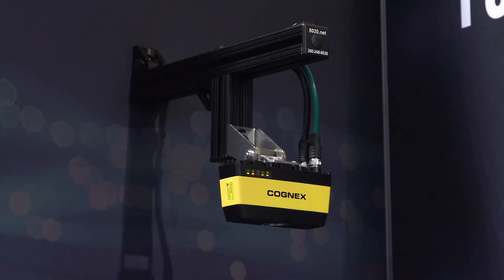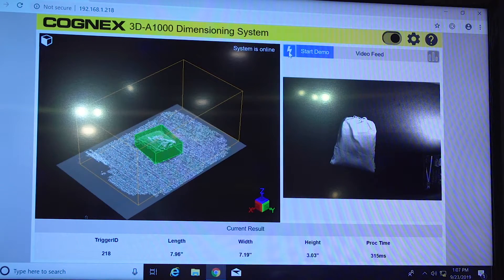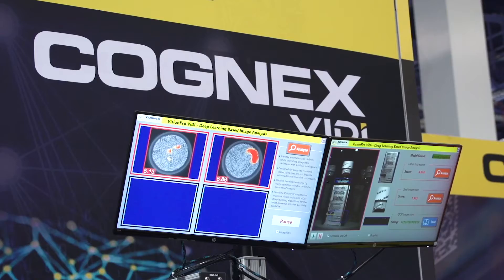The benefit that a customer has of coming here is seeing a lot of new technology that we have. For example, we've got our 3DA1000 dimensioner as well as our deep learning technology on display here.